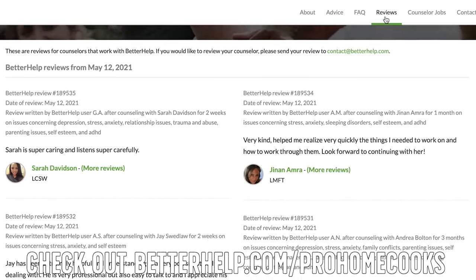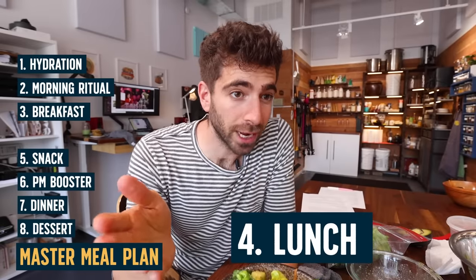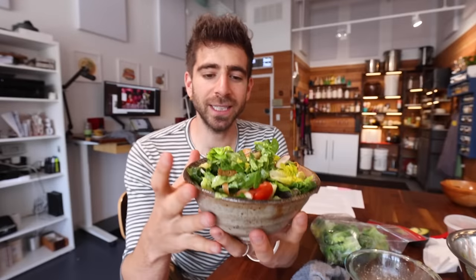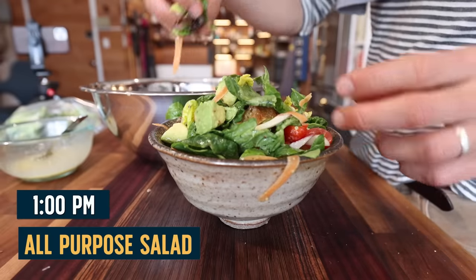My lunch options will change from day to day depending on what I have in the fridge, what leftovers I have from the night before, and how much time I have to cook. But the all-purpose salad has been my go-to over the last few years — basically all of my cravings in one bowl in a form that won't take me down. Something light enough that I can eat in the middle of the day and still have energy to continue working, because you don't want to be taken down at lunchtime.